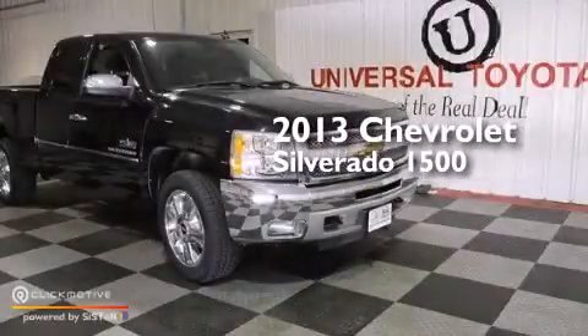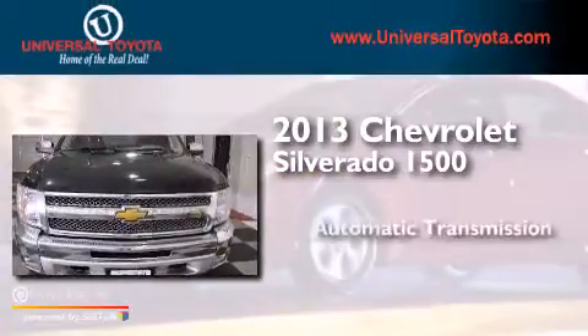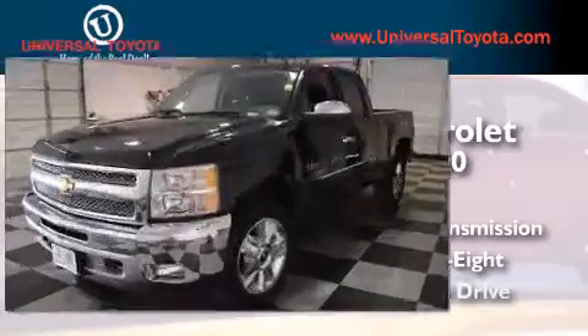This is a 2013 Chevrolet Silverado 1500. This truck has an automatic transmission, a 5.3-liter V8, and four-wheel drive.